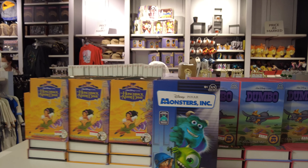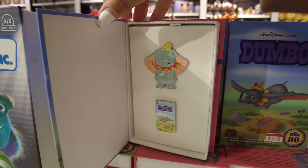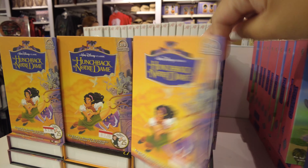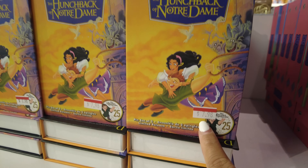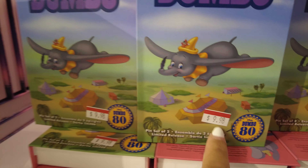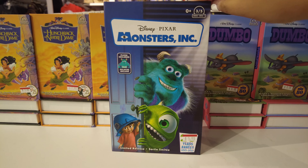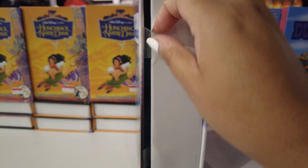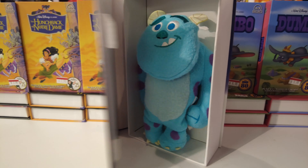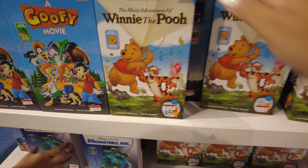Over here we have a bunch of those original VHS sets — Dumbo, Hunchback — also on sale. These are eight dollars each, these ones are ten, and this bigger Monsters Inc. one is six dollars. Wait, this one isn't a pin — it's just a plush. Same with these bigger ones.